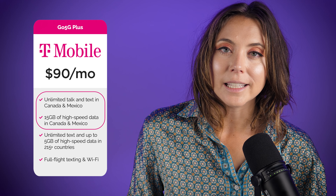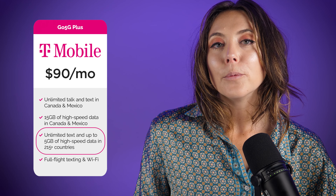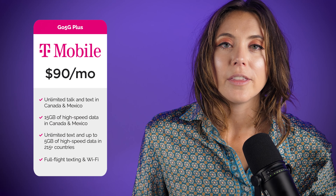The first plan I recommend comes from T-Mobile — it's $90 a month for one line, and the more lines you add the cheaper it gets. It's the Go 5G Plus plan. You get 15 gigabytes of high-speed data a month when traveling in Canada and Mexico; once you use that up, your speeds will slow. If you travel anywhere else in the world, you get 5 gigabytes of high-speed data each month. A great perk is free Wi-Fi on flights from Delta, American Airlines, and United where it's available — no internet passes required.